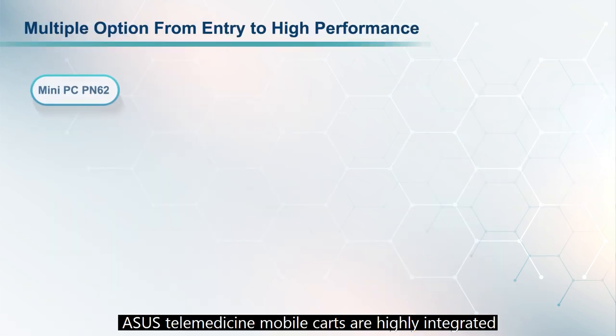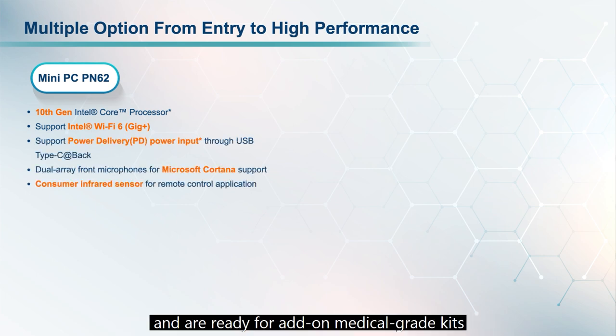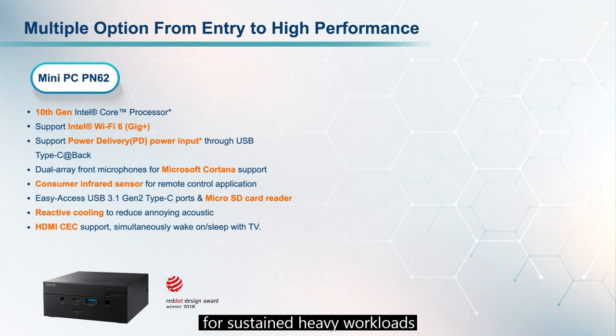The cart also features a high-quality speakerphone for clear voice transmission, and the ASUS Medical Edge computer as the central brain for execution of functionality and stability. ASUS telemedicine mobile carts are highly integrated and ready for add-on medical grade kits and software to make daily work simpler for medical staff, based on an ASUS industrial-grade PC powered by a high-performance processor for sustained heavy workloads.